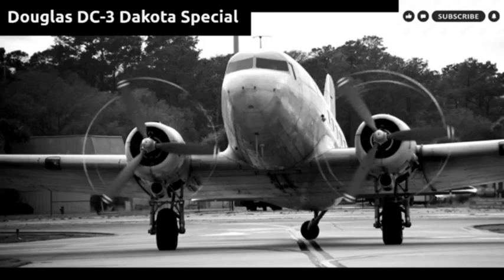During World War II, many civilian DC-3s were drafted for the war effort, and more than 10,000 U.S. military versions of the DC-3 were built under the designations C-47, C-53, R4D, and Dakota. Peak production was reached in 1944 with 4,853 being delivered. The armed forces of many countries used the DC-3 and its military variants for the transport of troops, cargo, and wounded.